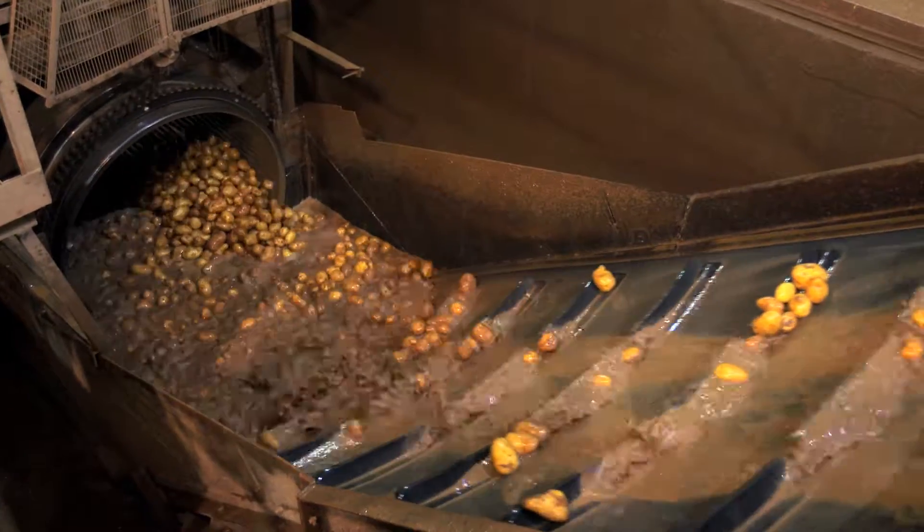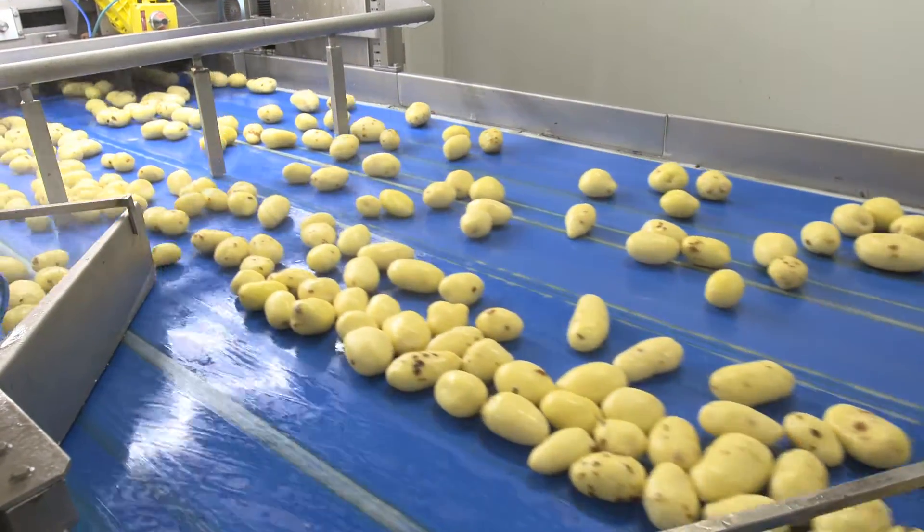Potatoes are sorted by size, washed, steamed, peeled and quickly blanched in water.